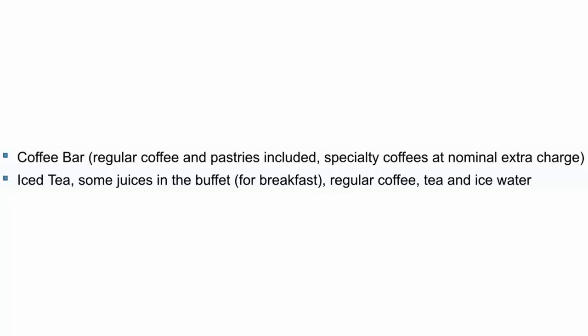First, let's start with what is included with a base cruise fare. When you book your cruise there are some drinks included with just a regular base fare that you don't have to pay for. That includes your coffee bar with regular coffee and pastries, though specialty coffee is at a nominal extra charge. Also included are iced tea, some juices in the buffet, regular coffee, tea, and ice water.